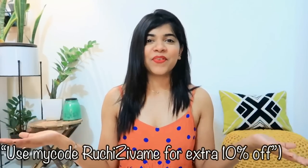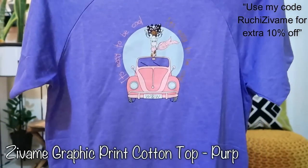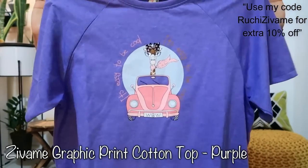Without further ado, let's get started with the video. First of all, I have some t-shirts for at home in a loose pattern. So the first t-shirt I have bought is this — a purple color t-shirt. It has a very good color and a very good fabric.